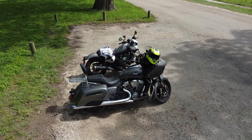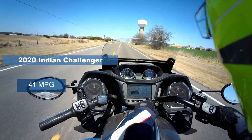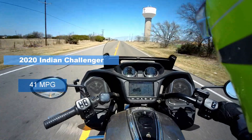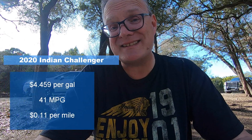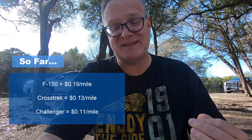Then there's my motorcycle — a 2020 Indian Challenger that takes premium gas only, nothing lower than 91 octane, currently at $4.46 a gallon. According to the onboard computer, it gets 41 miles per gallon. Dividing $4.46 by 41, I get 10.87 cents per mile, or rounded up, 11 cents per mile. So the truck is 19 cents per mile, the Crosstrek is 13 cents per mile, and my motorcycle is 11 cents per mile.